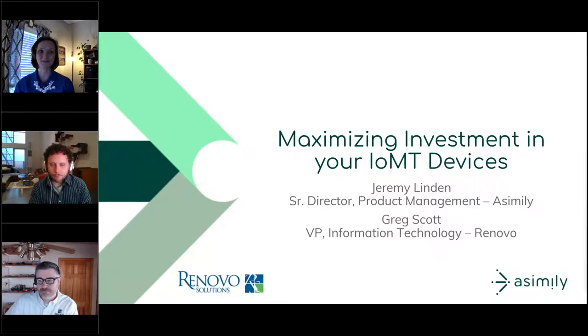Today's webinar is eligible for one continuing education credit from the ACI. You can obtain your certificate by completing the post-webinar survey. We'll wrap up today with a live Q&A — you can submit your questions at any time using the questions feature on the webinar dashboard, and we'll get through as many questions as time allows.